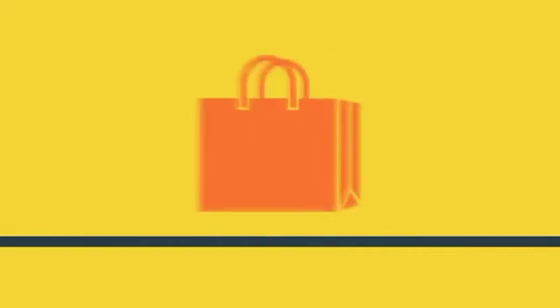They are then shredded, melted, and reformed into pellets, which can then be used to make T-shirts, plastic bags, or more bottles.